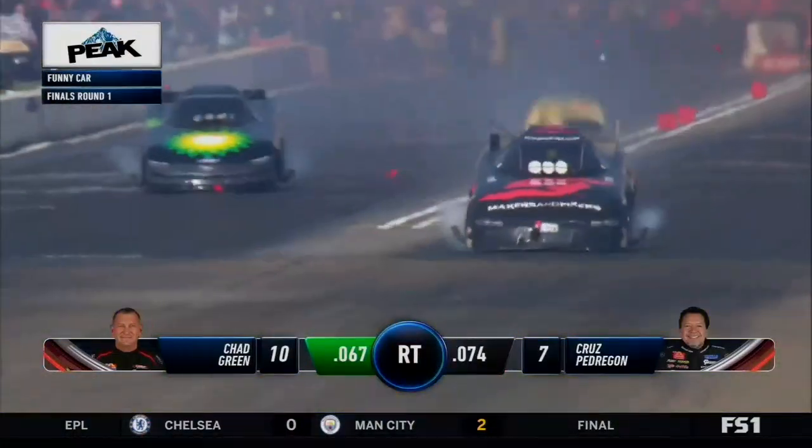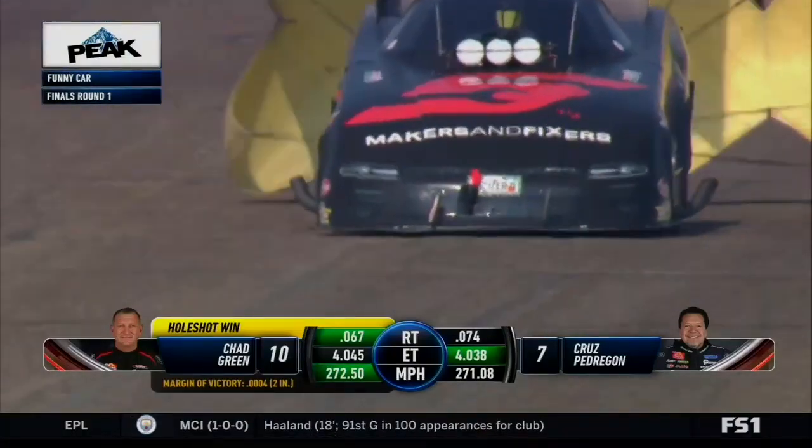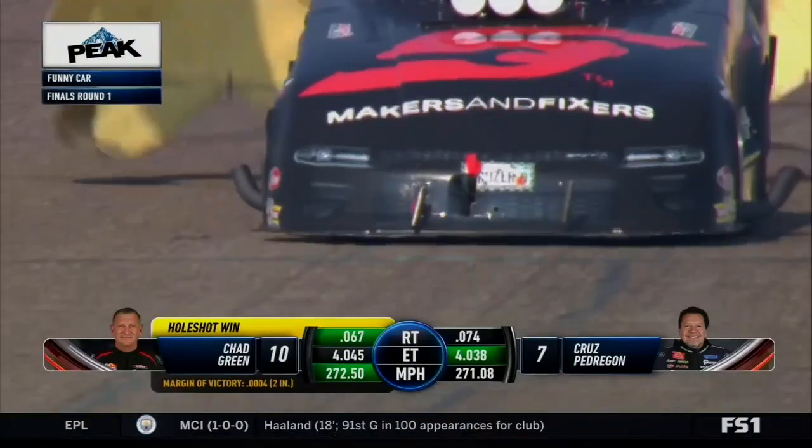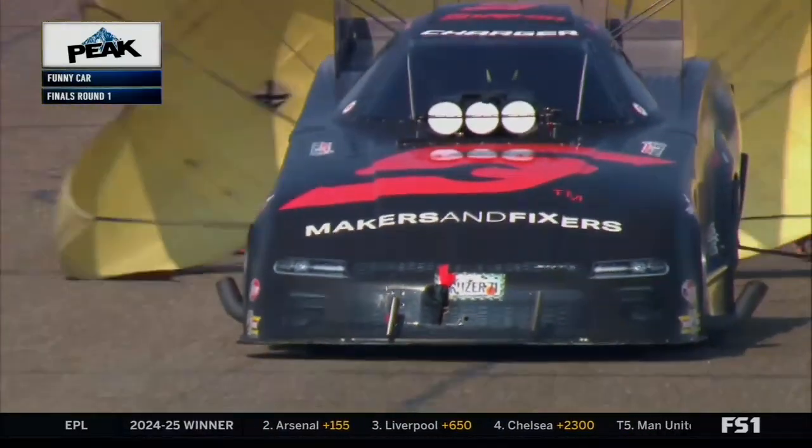Green's car smokes. Pedregon runs over the blocks. He gets down to a thousand feet and the nerf is continuing to rain from the sky. Chad Green is the winner because of the centerline foul penalty for Cruz Pedregon.